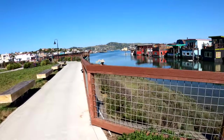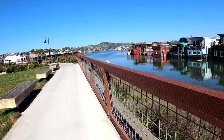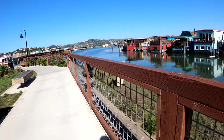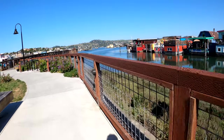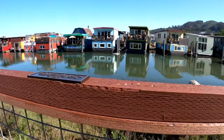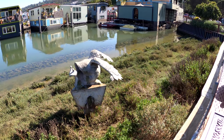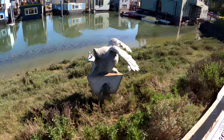Sounds like someone's playing a saxophone — what do you call it, a reed instrument? It's not a flute, something else. Look at this flying snail! The flying snail — pretty funny looking.